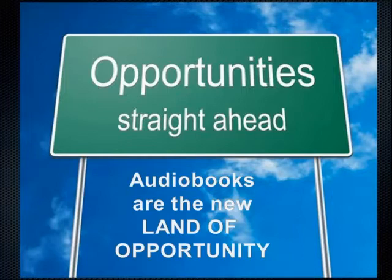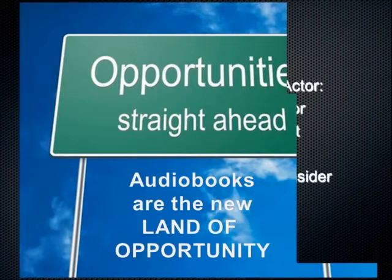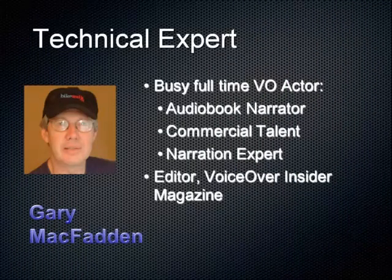The tech person is Gary — I'm just the talent. So the tech person will now welcome you to tonight's webinar, which is audiobook techniques and how to land work. I'm Gary McFad, editor of the Voiceover Insider and the behind-the-scenes tech person for the voiceovers.com webinar series. From the sound of my voice tonight you wouldn't think I was also an audiobook narrator — I've been suffering from a sinus infection for nearly three weeks. Technical tip number one: stay healthy.